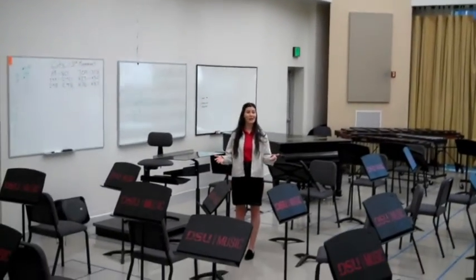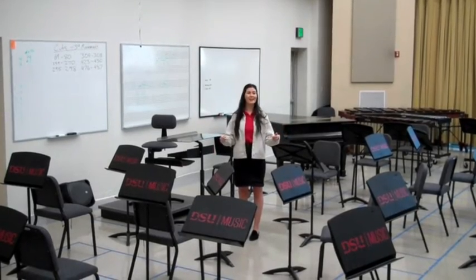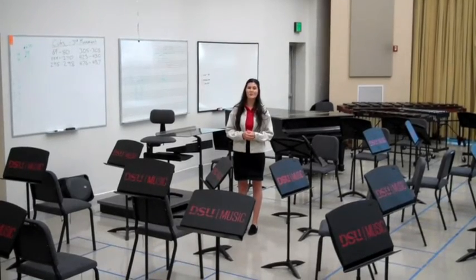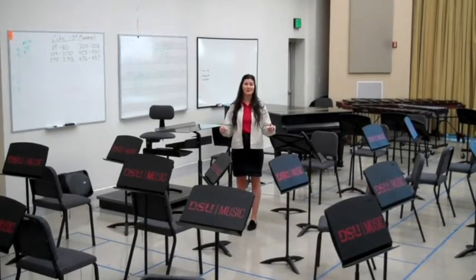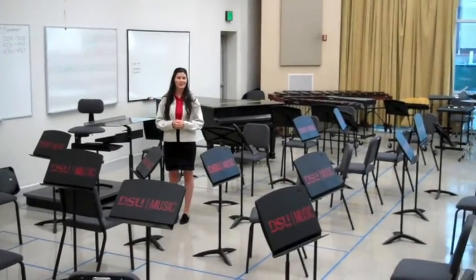Most rehearsals for symphonic band, jazz band, and many other small ensembles happen right here in this very room, Eccles 150 Rehearsal Room. As well as serving as a rehearsal room, this room also serves as a classroom and a recording space. Many music students spend most of their time in this room recording music, making music, and learning new skills.